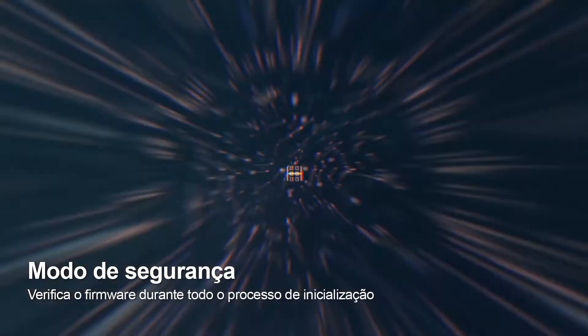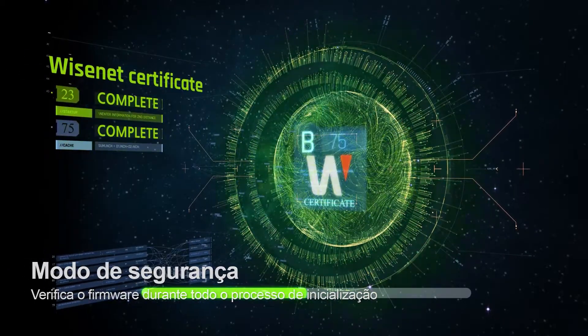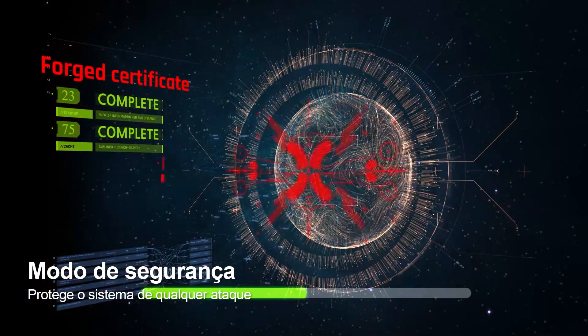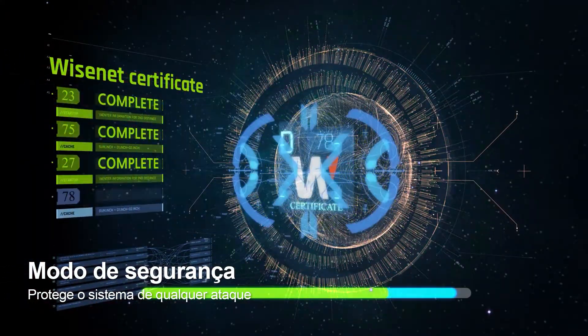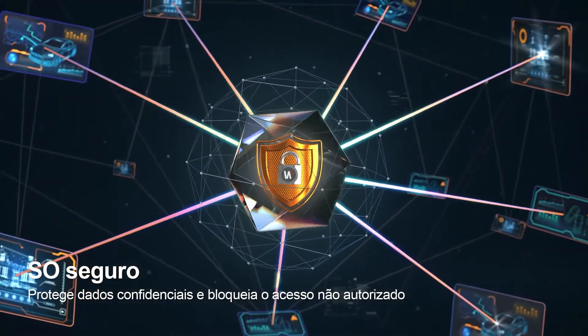The secure boot function verifies security in every system boot-up process and prevents unauthorized processes by detecting forged certificates. Critical information is then processed through SecureOS, a separated operating system.